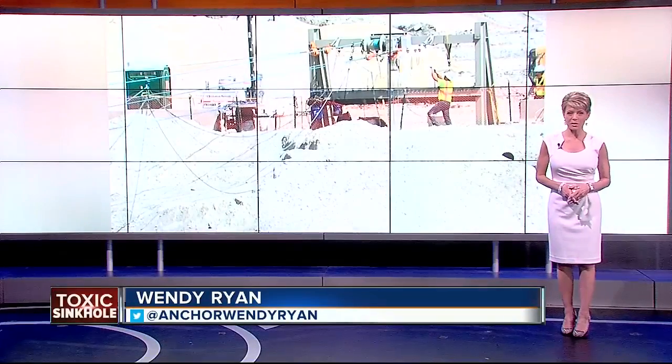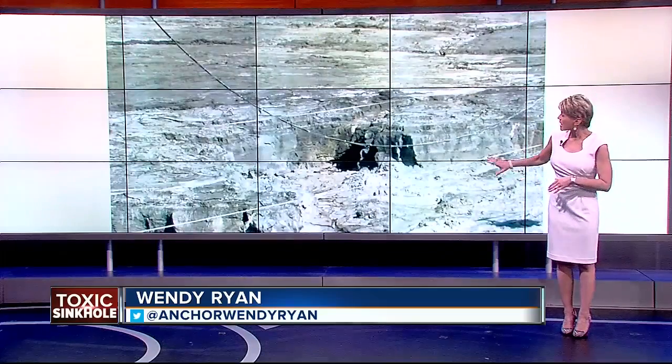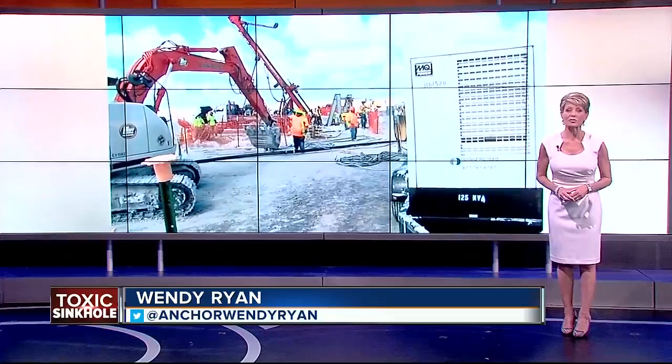Up close and personal tonight — our cameras got about as close as anyone can safely get to the edge of this toxic sinkhole. The operation to plug the hole is as daunting as it is expensive. ABC Action News reporter Ryan Raich was there to see workers in action, and he shows us their progress.